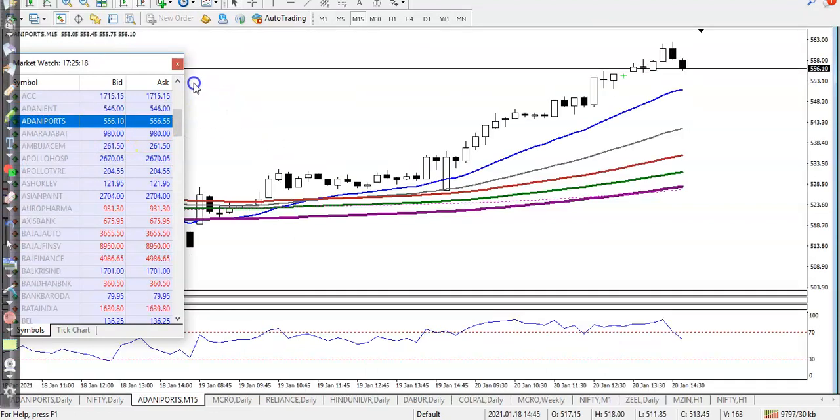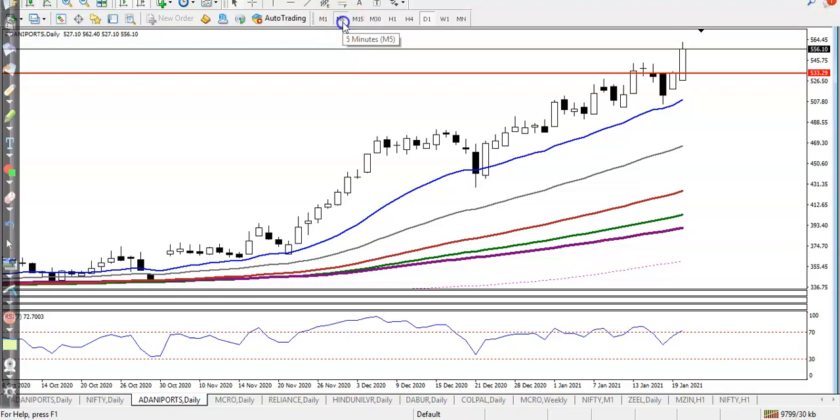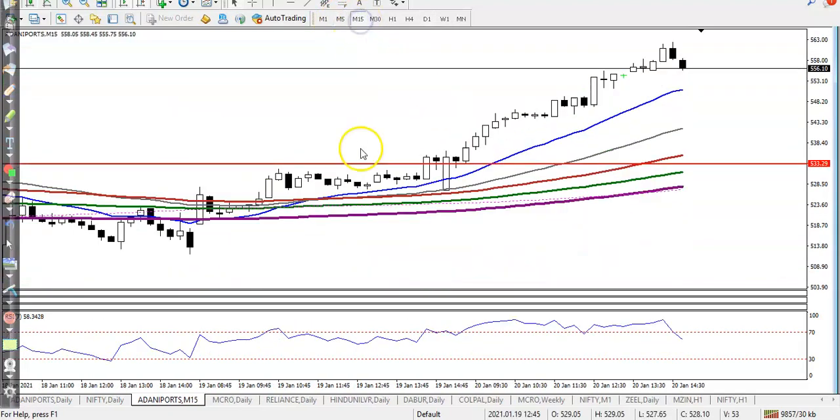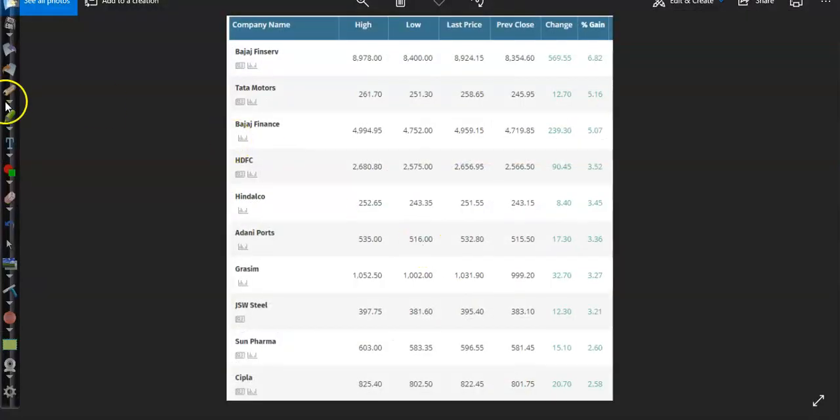Adani Port — on the daily timeframe we were looking for a buy above this candle. On the 15-minute timeframe, price broke the level and we saw a buy opportunity. RSI is entering the 70 zone and the 20 moving average is close to price — that is our perfect buy opportunity.